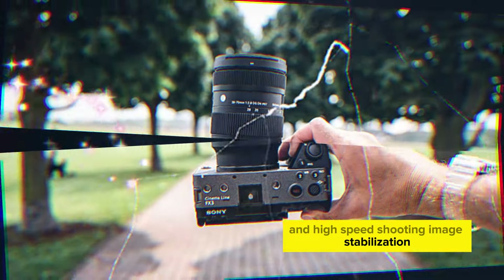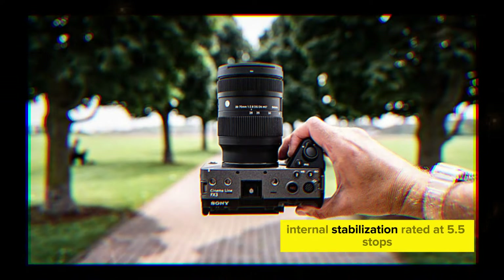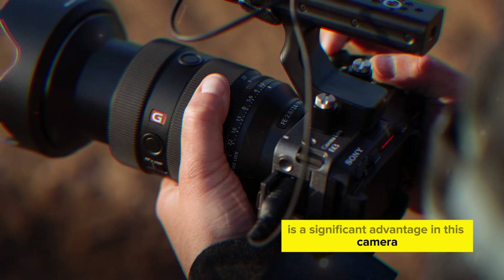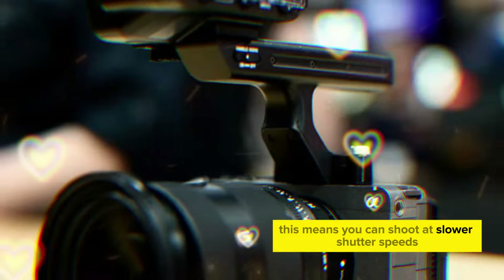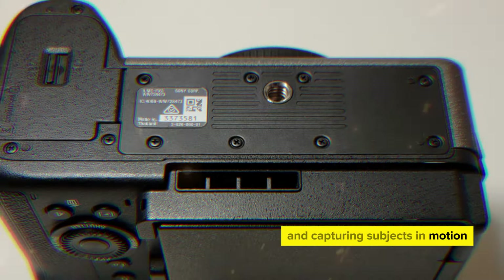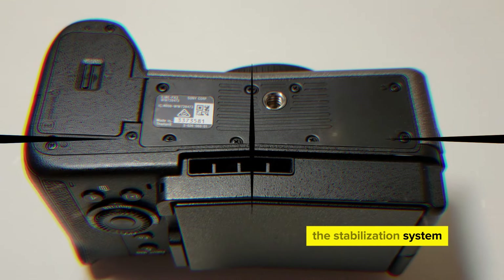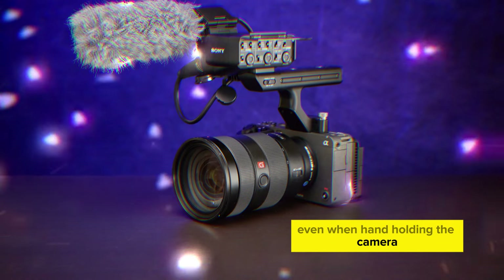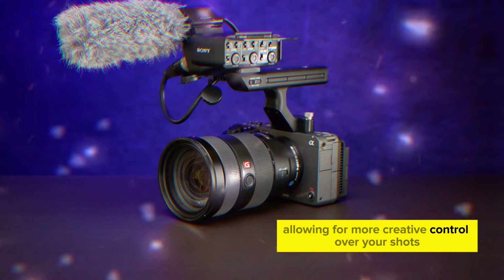Internal stabilization, rated at 5.5 stops, is a significant advantage in this camera. This means you can shoot at slower shutter speeds without blurring, making it ideal for low-light photography and capturing subjects in motion. The stabilization system helps to maintain image sharpness even when hand-holding the camera, allowing for more creative control over your shots.